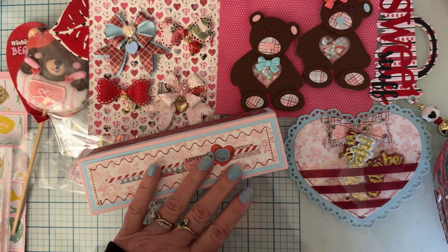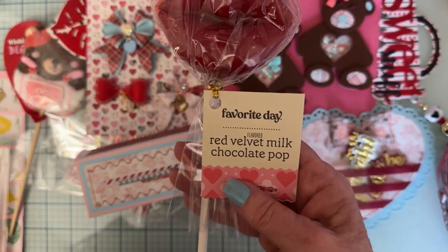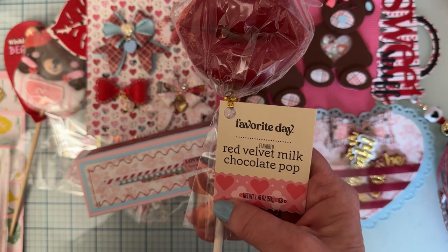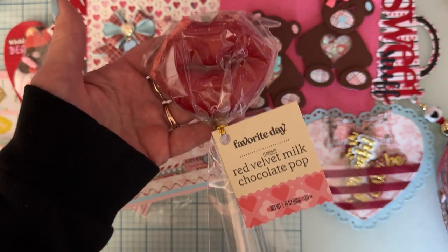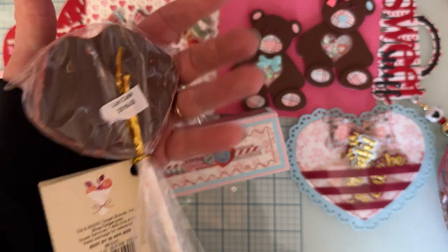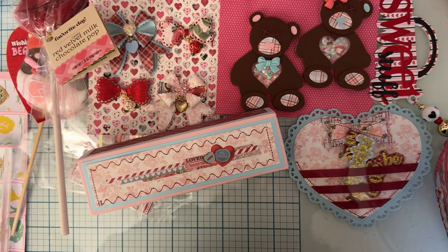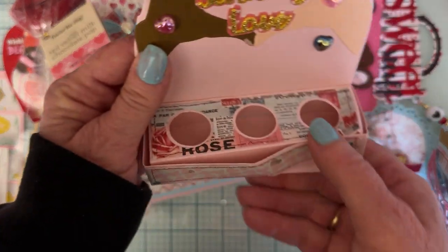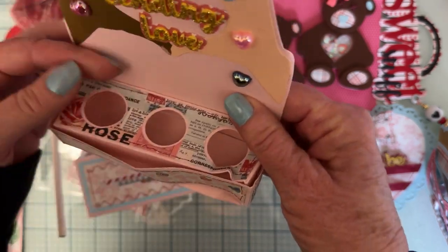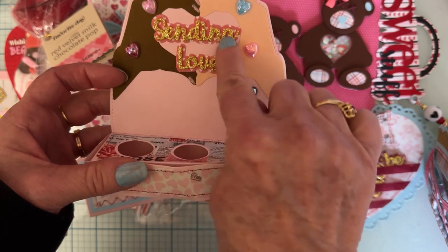Oh my goodness, and here's another cute little — this is a red velvet milk chocolate pop, that is so cute! I hadn't seen any of these — I don't know where you found all these, they are really cute. Love that, thank you!